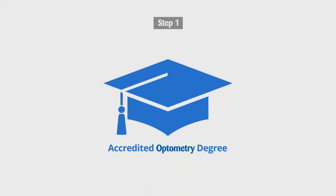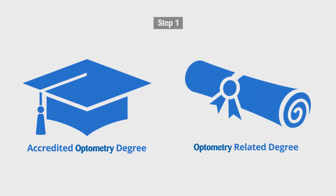Step 1. You must have graduated with an accredited optometry degree or optometry-related degree.